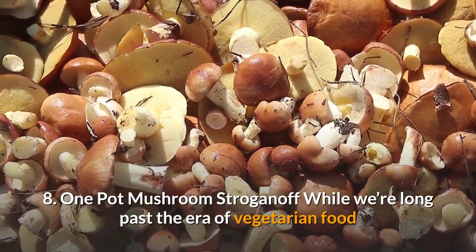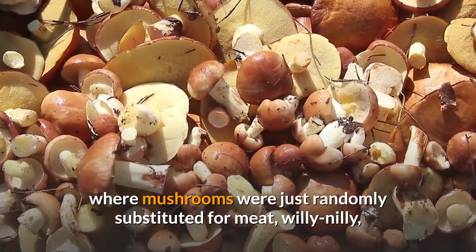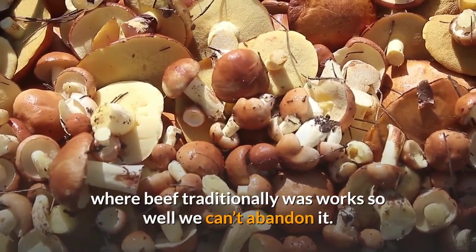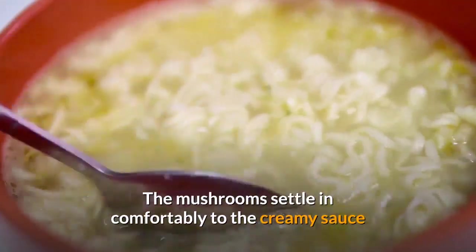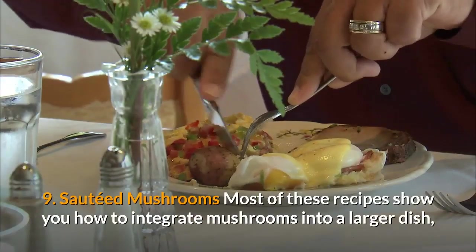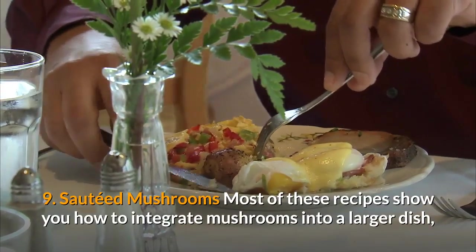8. One pot mushroom stroganoff. While we're long past the era of vegetarian food where mushrooms were just randomly substituted for meat willy-nilly, there are still some times when using mushrooms where beef traditionally was works so well we can't abandon it. Case in point: stroganoff. The mushrooms settle in comfortably to the creamy sauce and provide just the hearty lift the egg noodles need.